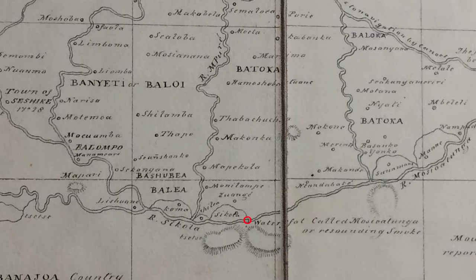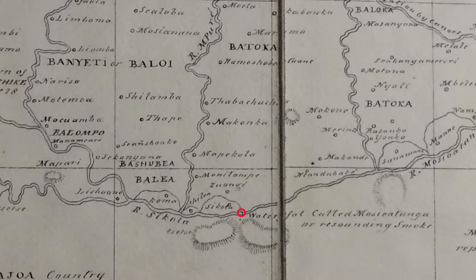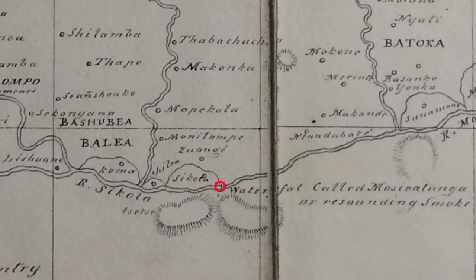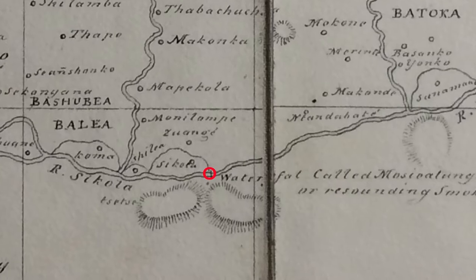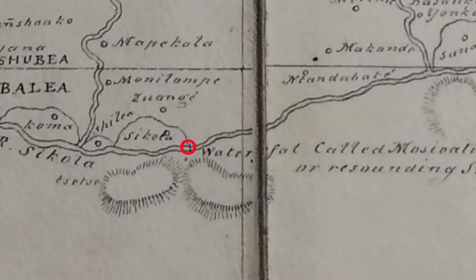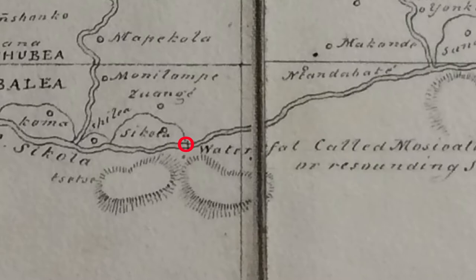I have good reason to believe that it is one of the first maps drawn by a foreigner showing the features of your country and the Victoria Falls, before they were made known to Europe by Dr. Livingstone. It was a pleasure to present a full-scale copy of this map earlier today.